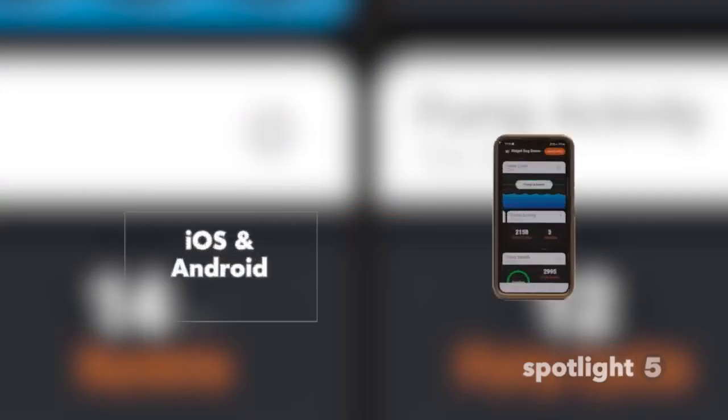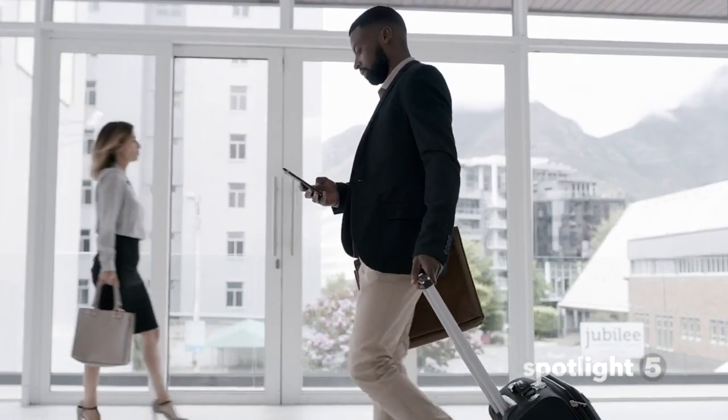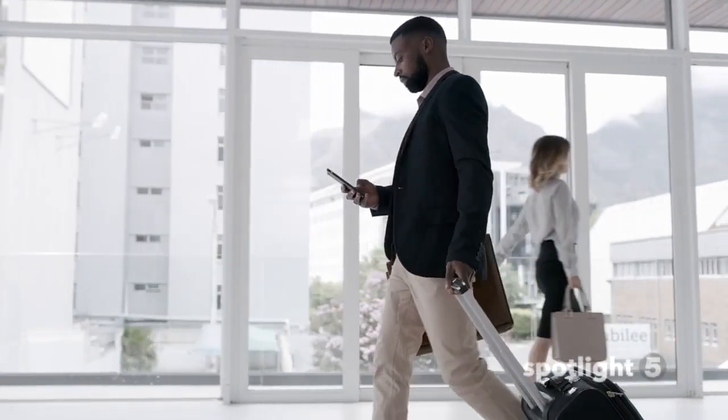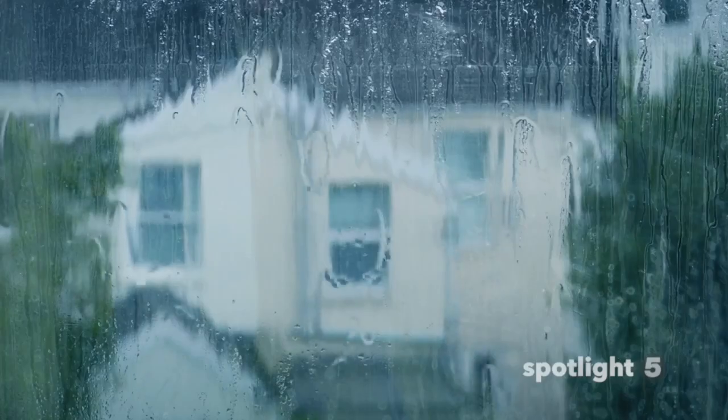This is a smart sump pump, so of course there's an iOS and Android app that gives you the information you need to protect your home. You can check the water level in your sump pit in real time from anywhere in the world, or run a self-test to make sure your pump is ready before those rainstorms arrive.